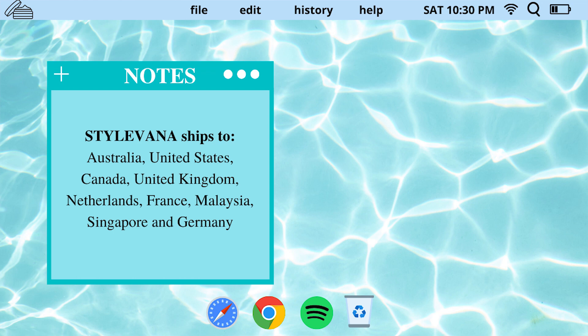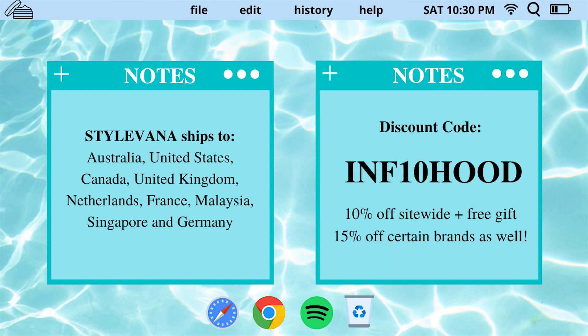Stylevana also ships internationally to Australia, United States, Canada, UK, Netherlands, France, Malaysia, Singapore, and Germany. I also have a discount code which I'll pop up on screen right now, which gives you 10 to 15% off your order depending on which brands you buy, and also a free gift. So if you're purchasing from Stylevana, feel free to use my code and save yourself some coin.